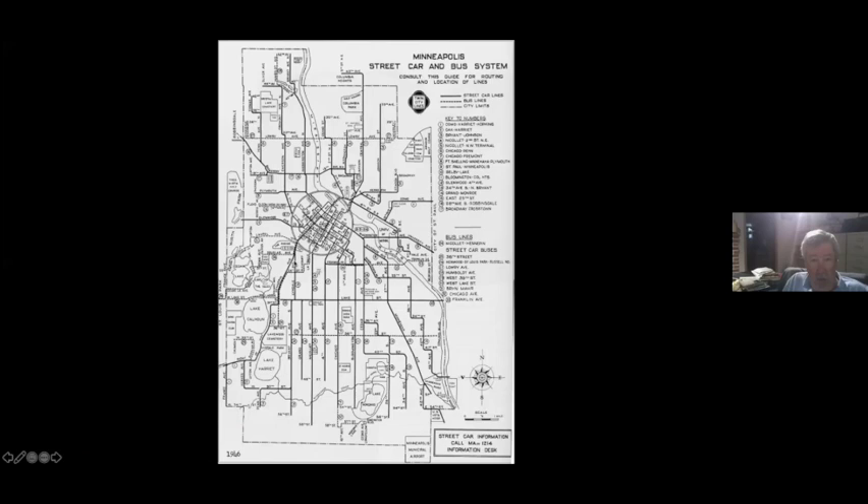On the map, it was through-routed with the Fremont and the Penn Avenue line, and it came down North 7th Street, and then it took 8th Street through downtown to 2nd Avenue South, and then out — there's 8th Street — and then out 6th Street to Chicago, and then Chicago Avenue all the way out to 54th.